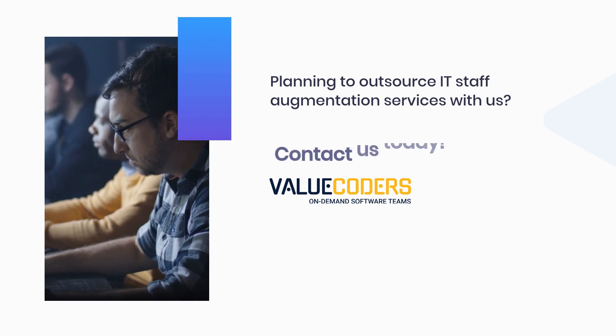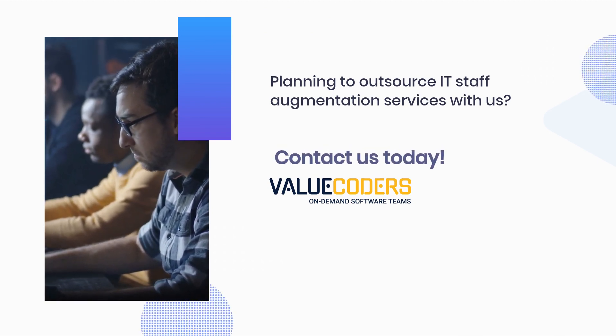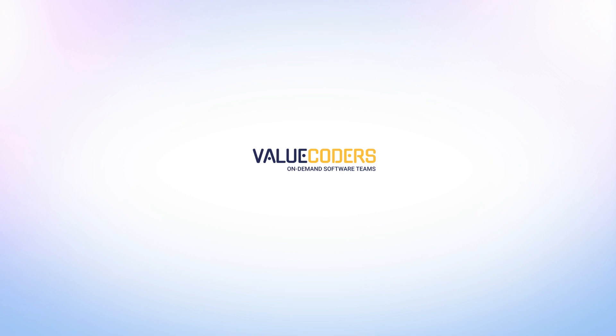Planning to outsource IT staff augmentation services with us? Contact us today!